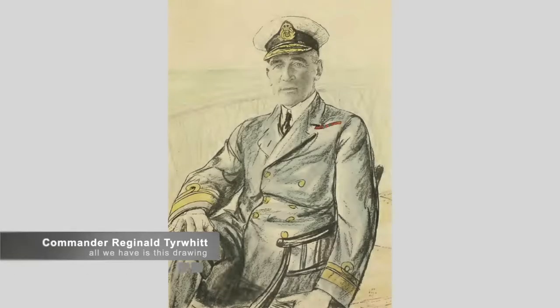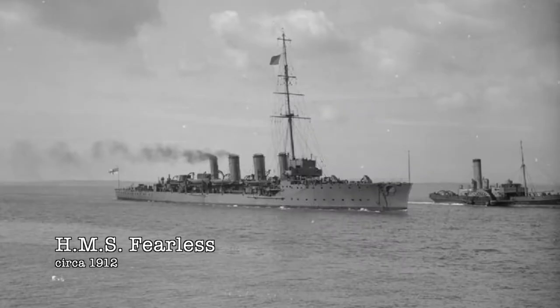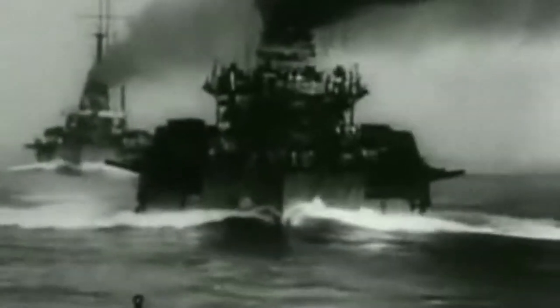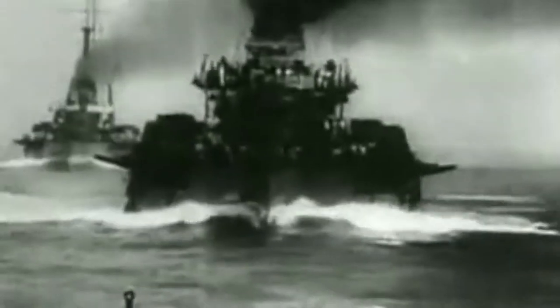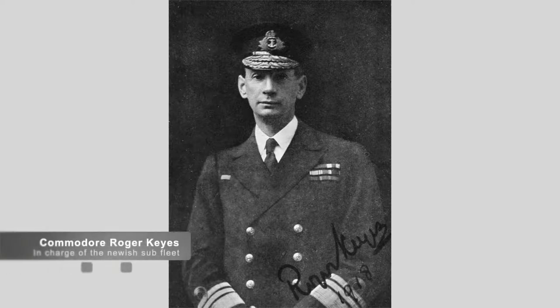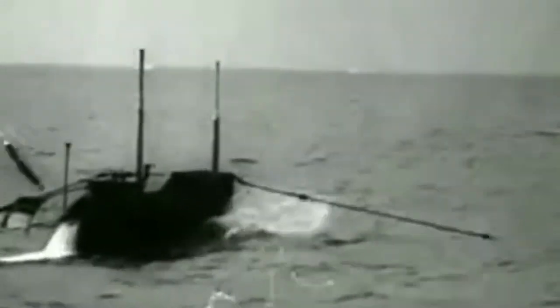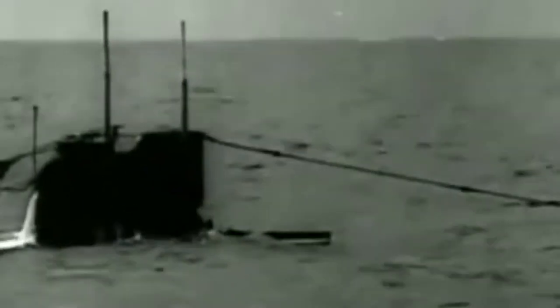A section of British forces were commanded by Commander Reginald Tyrwhitt, who led the Fearless and the Arethusa, two light cruisers, along with an additional 31 destroyers in the first and third flotillas. The British submarines were commanded by Commodore Roger Keyes, who was responsible for most of the planning of this battle. The plan was to send the submarines out on August 26th, as they were slower, where they would meet up with the surface ships who would leave on the 27th. There, they would investigate the North Sea and engage any German ships they found.